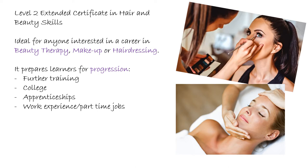As well as teaching you different beauty treatments and teaching you about the hair and beauty industry, it's also preparing you for your next steps. Whether you want to go on and do further training, go to college, do an apprenticeship in hair, beauty or makeup, or do some work experience or maybe just get a part time job in a salon.